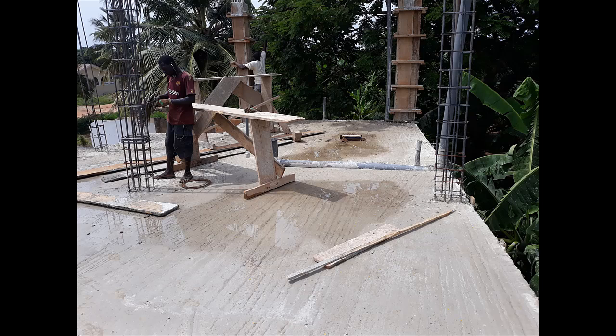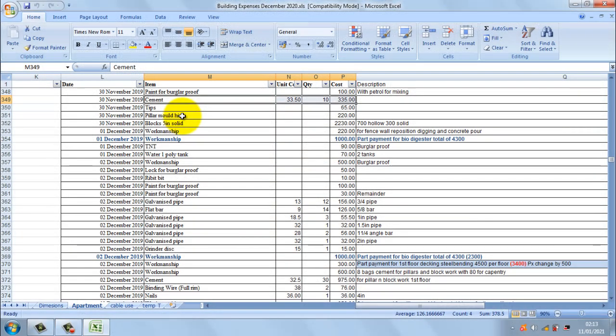Once you're done casting, you can immediately start mounting the pillars for the next floor because the support is beneath it. Within three days you can start laying blocks for the next floor. However, you should not remove the support props until 21 days. By 14 days the concrete would have gained considerable strength, but it's better to be safe, so I always wait at least 21 days before removing the props.